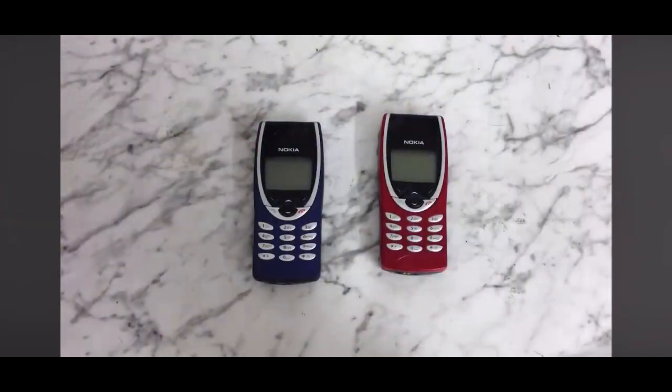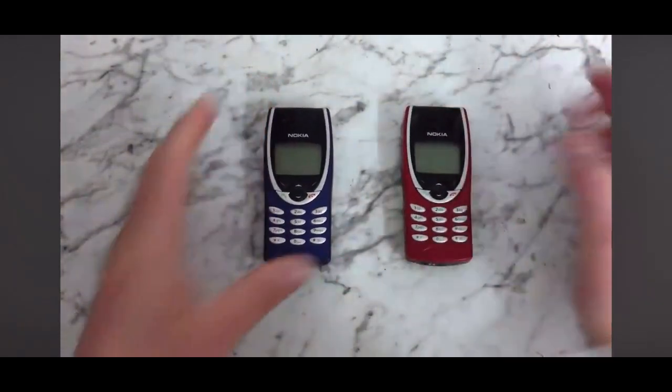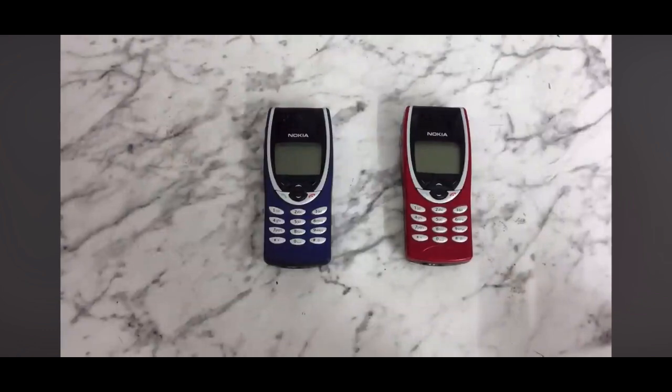Hi there, today we're going to have a look at the Nokia 8210. As you can see I've got two here, one blue, one red. The phone was released in 1999. At the time it was the smallest and lightest Nokia on the market.